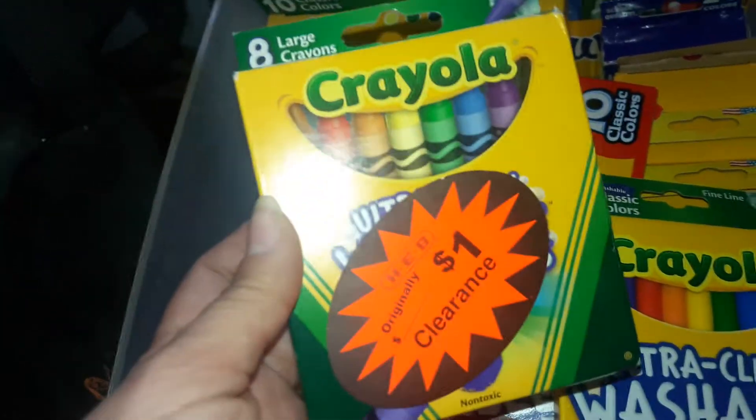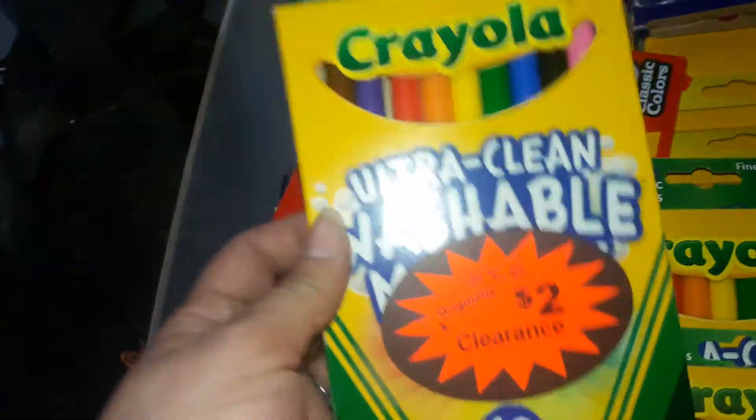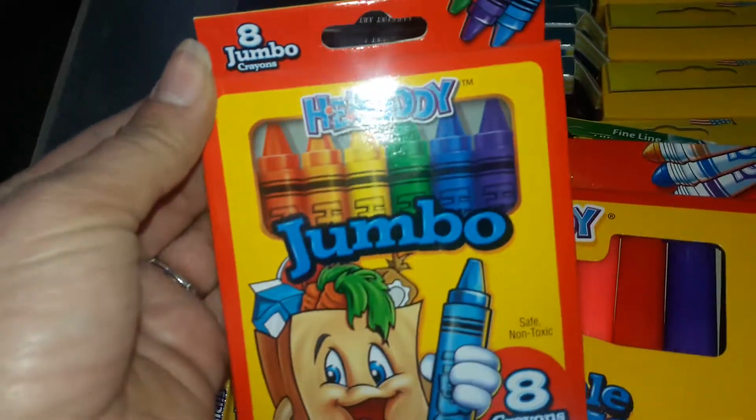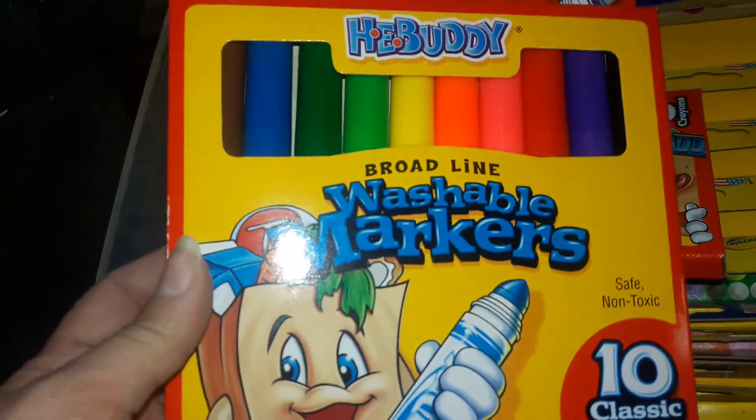Okay guys, I'm back. I got these right here — these were a dollar at work. These are large Crayola crayons, they're washable. These markers right here were two dollars, and these were also two dollars, also from work. And then jumbo crayons, and then these markers right here.